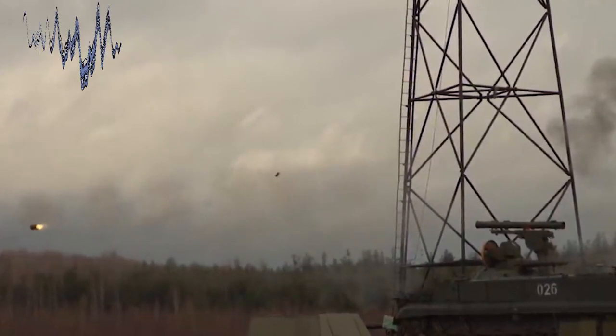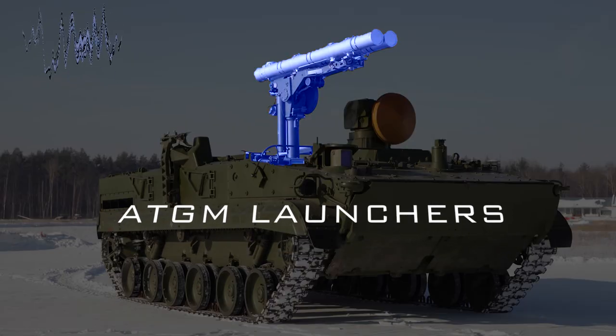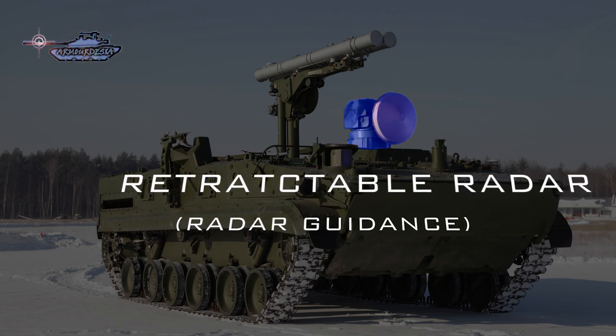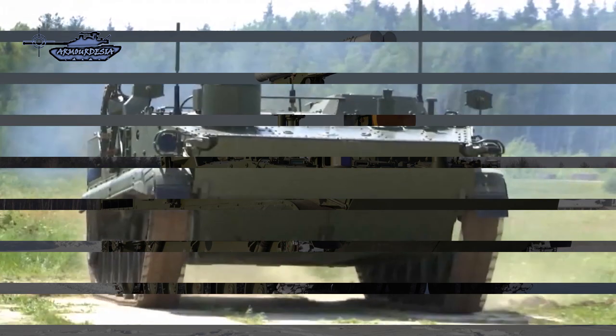This tank destroyer is based on the BMP-3 chassis but is not fitted with a turret. Instead, the troop compartment is filled with a twin-round retractable pedestal launcher connected to an automatic loader. The 9P157 has an optical sight with laser for SACLOS guidance of the laser-guided version of the 9M123 missile, and a retractable millimeter-wave radar for detecting targets and guiding the radar version of the anti-tank missile.